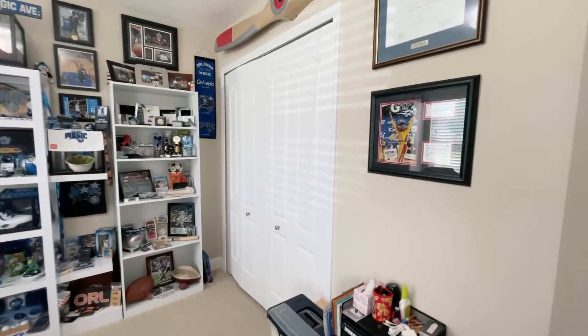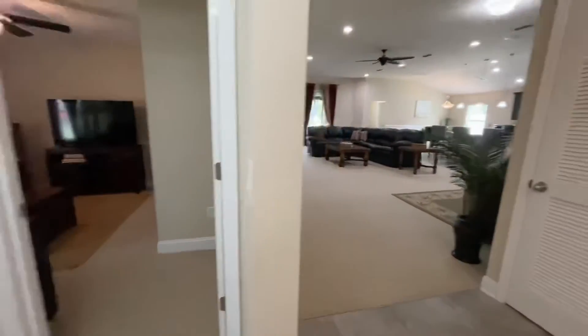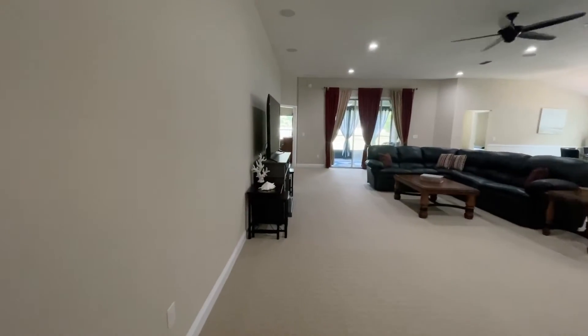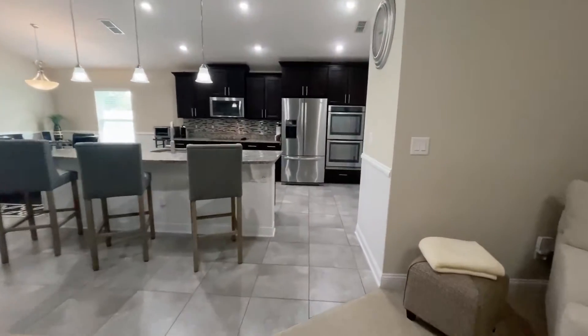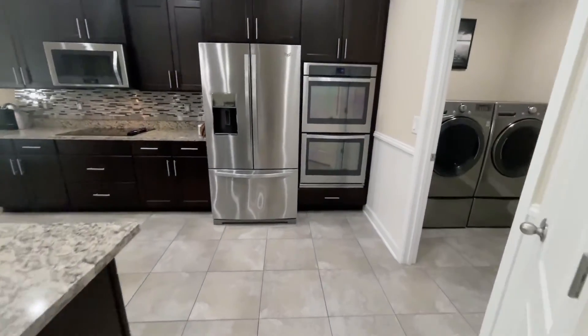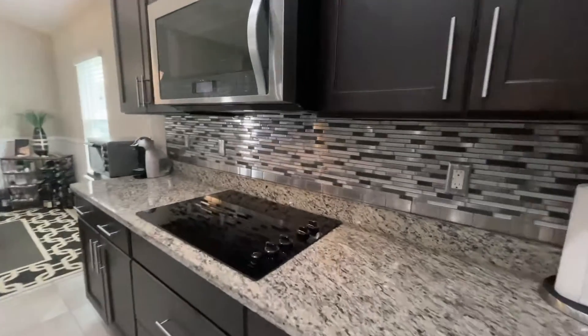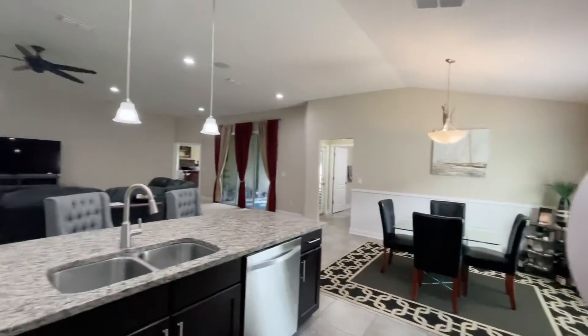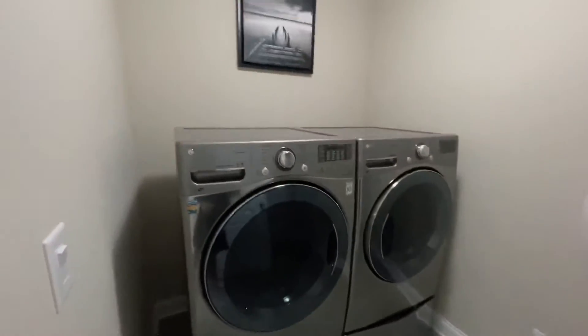Standard-sized closet, walking back out into the living room. Tile back in here, double oven, nice and open.